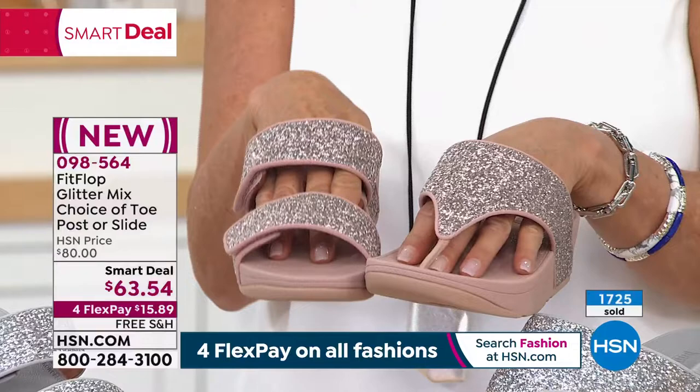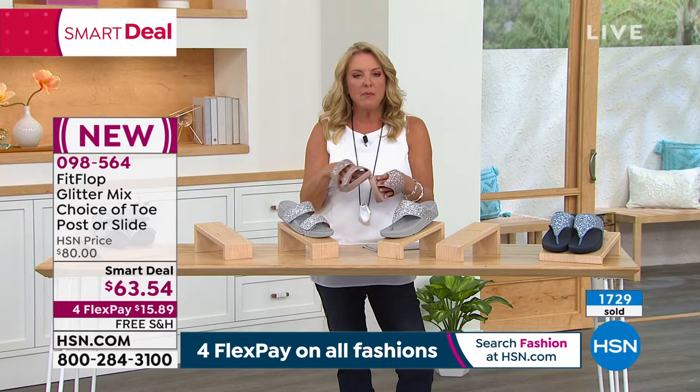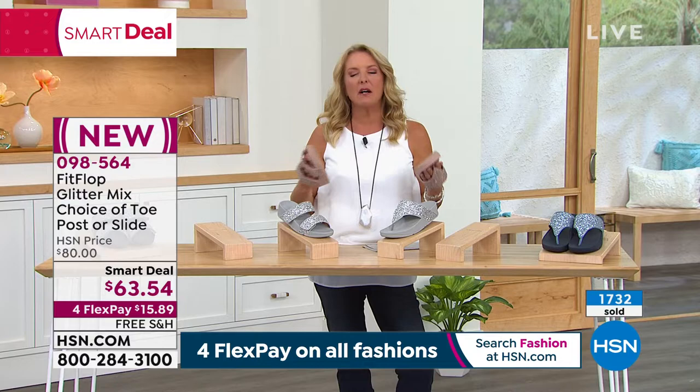If you've got the most expensive cutest shoe on earth, but it rubs or hurts or it's too flat and doesn't conform to your feet, you're miserable. Try a FitFlop — this is the way to do it. You've got your options here: three great colors.